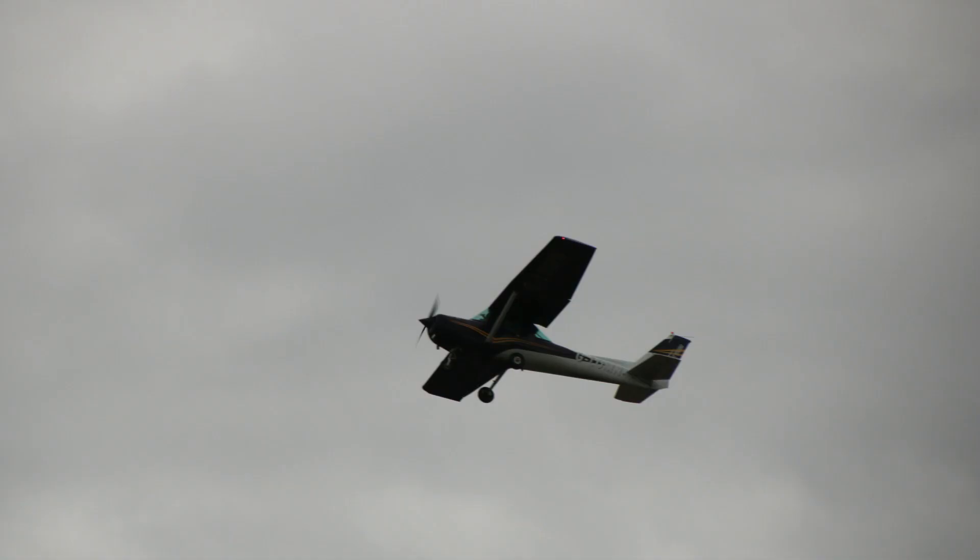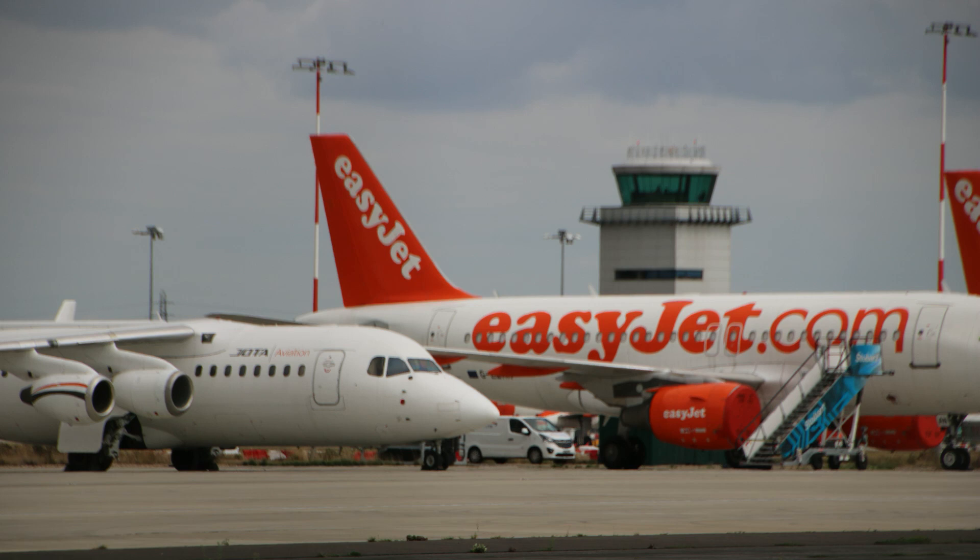There are a lot of general aviation aircraft as well as commercial airliners. It was really interesting though, having a look at the BAE 146s.